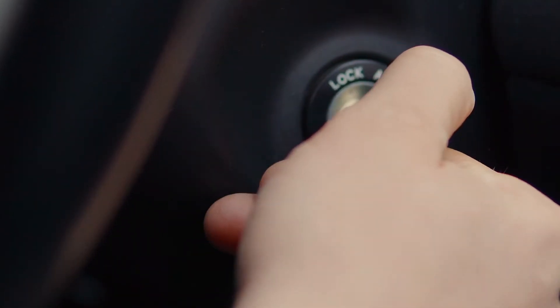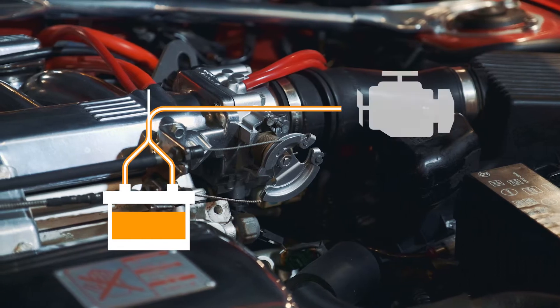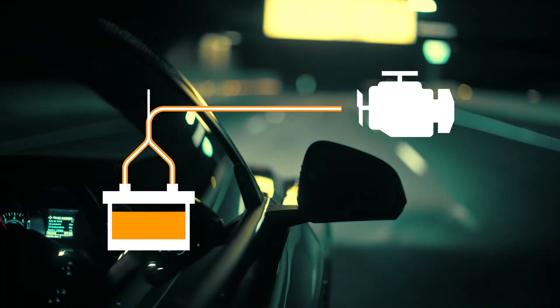Every time you turn the key, your car's starter battery springs into action, providing the necessary power to start the engine. But in a modern vehicle, it's not just the starting process that requires lots of power.